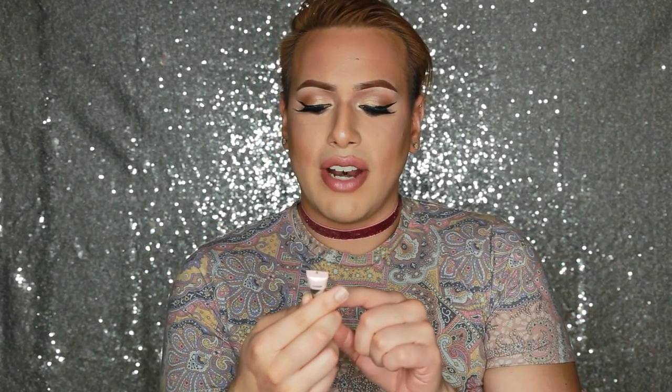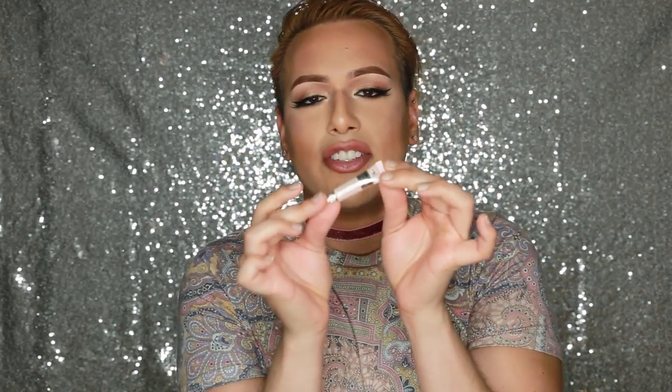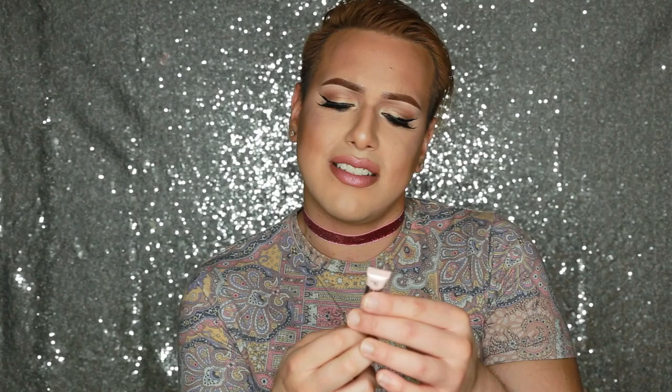Next, a new concealer I found — IT Cosmetics. I'd heard a lot about them but never personally tried their products. I recently got a sample of the Bye Bye Under Eye Illumination at Sephora. When the girl told me a little goes a long way, I didn't believe her, but you literally put a dot on your finger, press it between both hands, and it covers your entire under eye. I almost died — it covers everything and feels great on the skin.